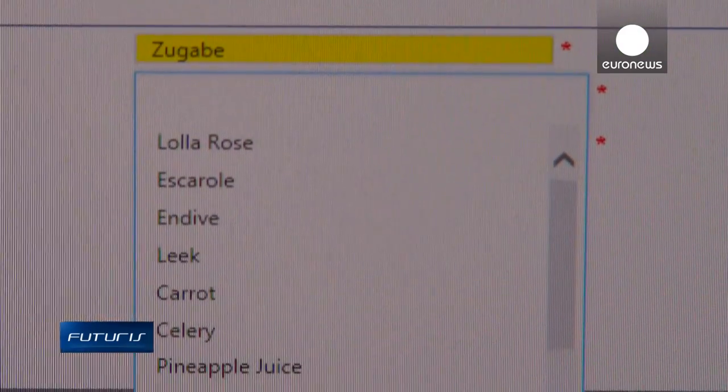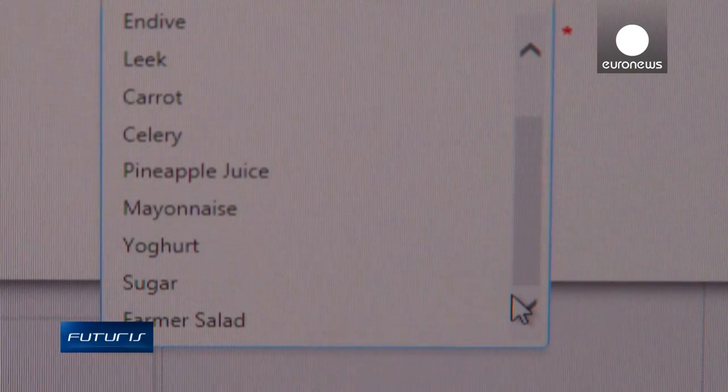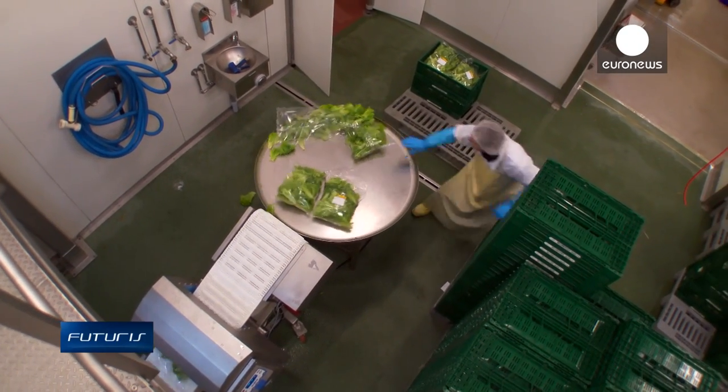With the help of the software, the hope is to put into place a new processing formula faster. Products will also remain tasty for a longer time and have a longer shelf life, without adding preservatives.